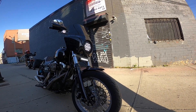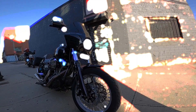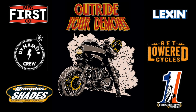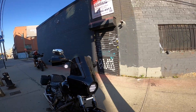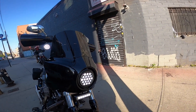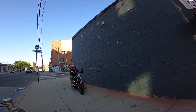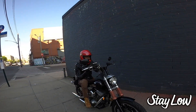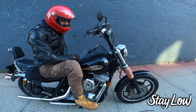In this video we're going to talk about the Memphis Shades Road Warrior versus an FXRT fairing. What's going on YouTube, FXDLS Brooklyn is back in the building. This has been a highly requested topic, and I'm actually on a bike running a Road Warrior. My good friend Lacy, aka Blade Brown, is back in the building on his '93 FXR.